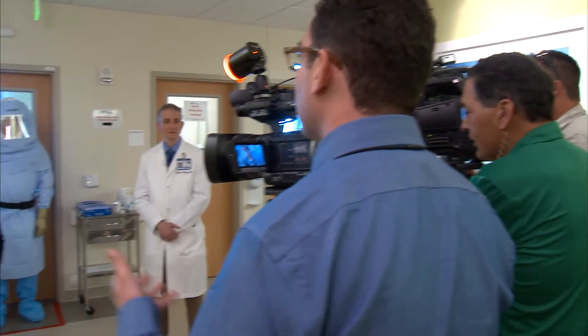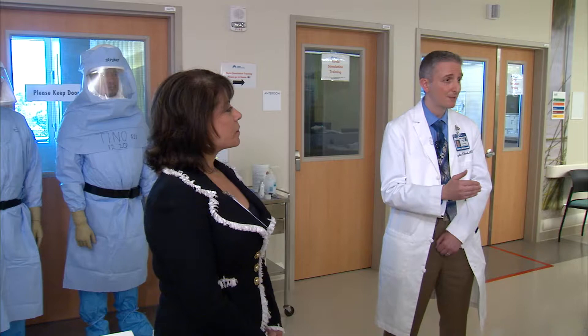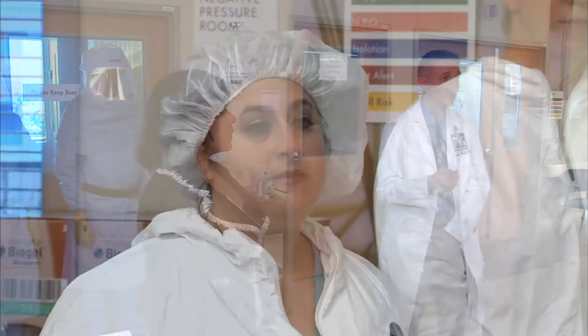With public concern about Ebola virus disease running high, members of the media were invited to visit the Oakland Medical Center, which is one of two Kaiser Permanente Northern California inpatient Ebola care centers. What you're going to see here today is Kaiser Permanente's commitment to safety for both our health care workers, our patients, as well as our community.